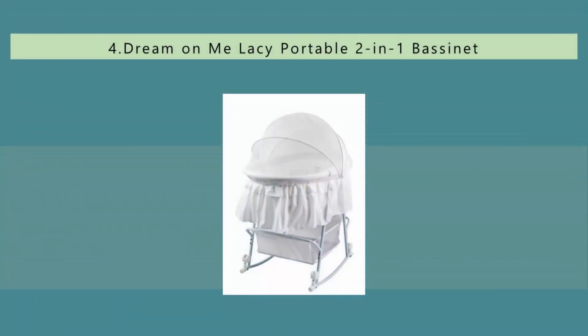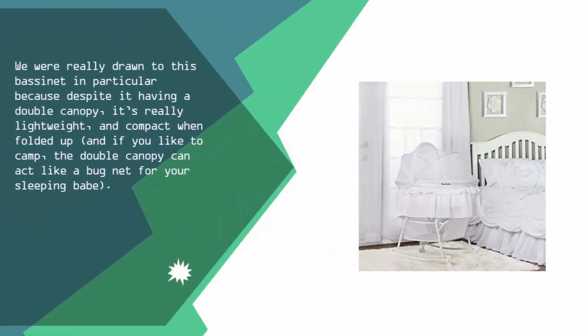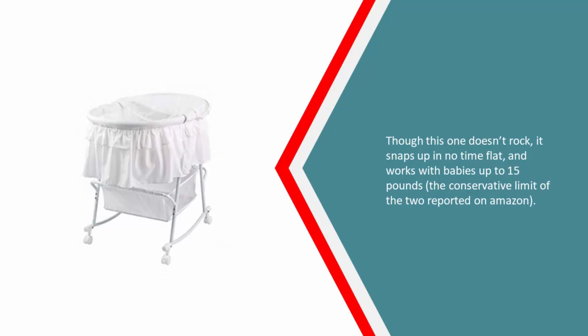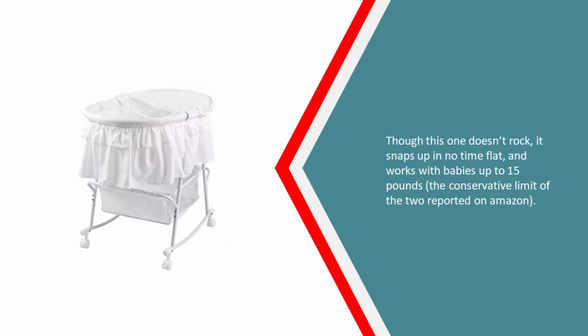At number four, we were really drawn to this bassinet because despite having a double canopy, it's really lightweight and compact when folded up. If you like to camp, the double canopy can act like a bug net for your sleeping baby. Though it doesn't rock, it snaps up in no time flat and works with babies up to 15 pounds.